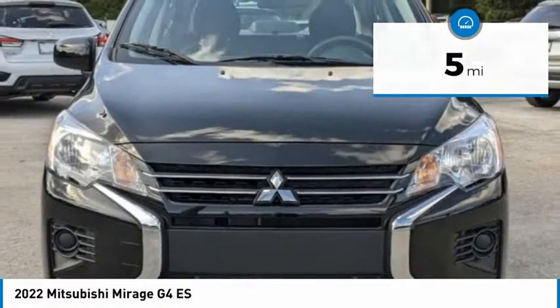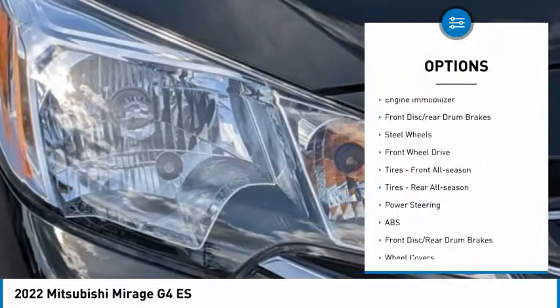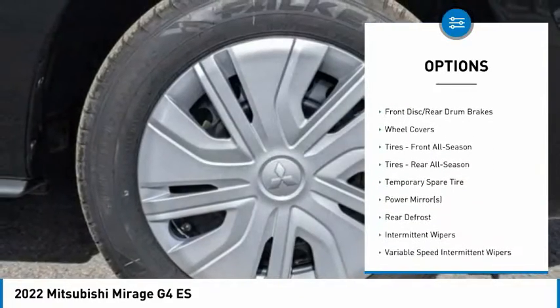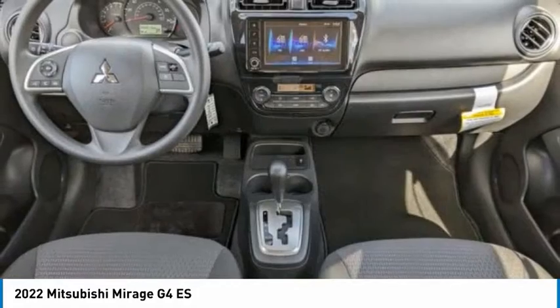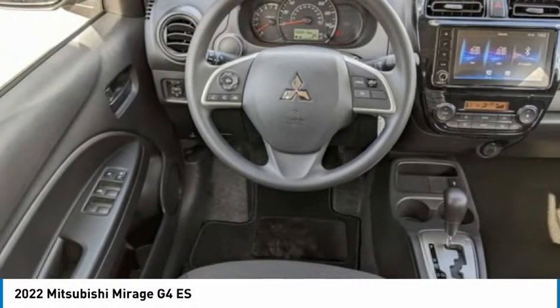Here are some of this vehicle's great options: tire pressure monitor, rear spoiler, brake assist, stability control, engine immobilizer, front disc and rear drum brakes, steel wheels, FWD, front all-season tires, and rear all-season tires.